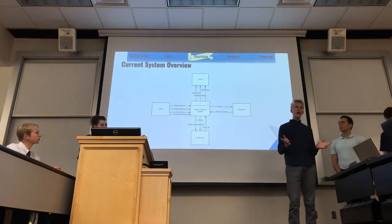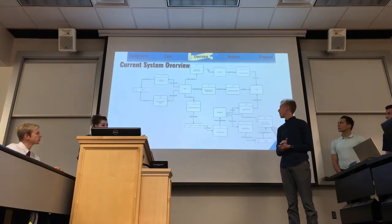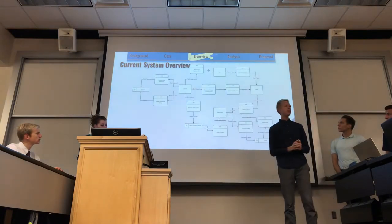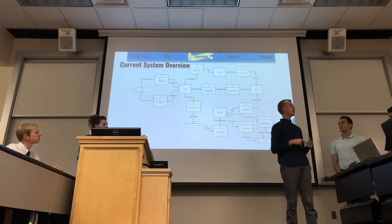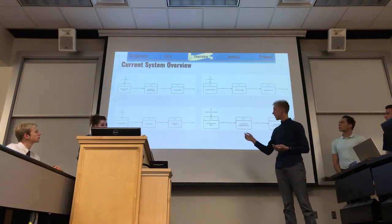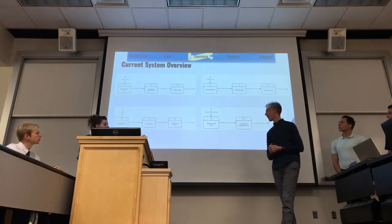We also created a data flow diagram at the context level showing how data passes through the system. We have a level zero diagram as well. There are different applications — Microsoft Excel to track projects, Toggle to record employee hours, and Square to track finances. We'd like to merge at least two of these into a centralized database, so Ray can better track data and make more informed business decisions. We also have various level one diagrams covering logging in, paying bonuses, and recording employee hours.